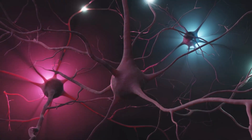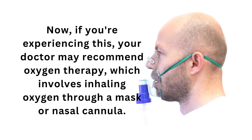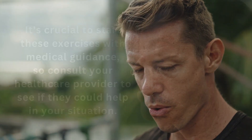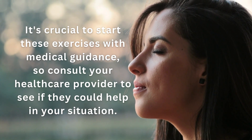The brain then tells the respiratory muscles to increase breathing. If you're experiencing this, your doctor may recommend oxygen therapy, which involves inhaling oxygen through a mask or nasal cannula. Deep breathing exercises can also help raise oxygen levels in your bloodstream. Techniques like diaphragmatic breathing and pursed lip breathing can be especially beneficial, but it's crucial to start these exercises with medical guidance.